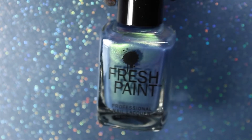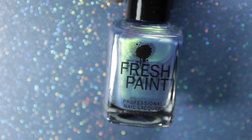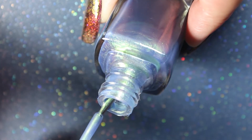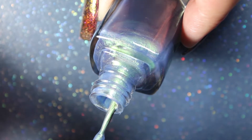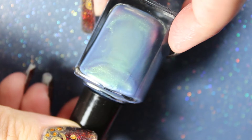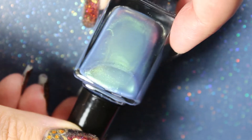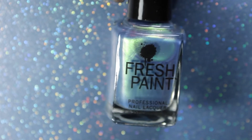Next we have a bluish-greenish iridescent situation, which is called Stranger Things. So obviously this is a Stranger Things collection if 11 and The Upside Down didn't make that clear. Again, this is pretty, very mermaid-y in general. It doesn't necessarily remind me of Stranger Things — none of them do — but it's pretty for what it is. I would say the consistency on this one is very similar to the pink shade versus the 11 shade, which is more of a topper in my opinion.